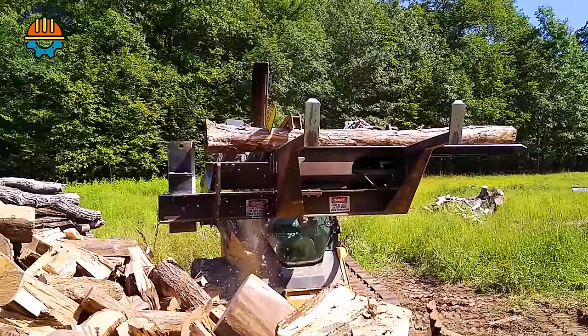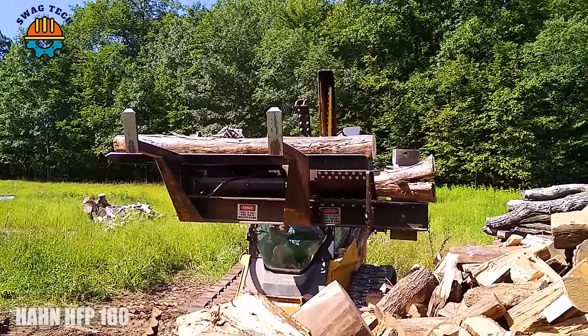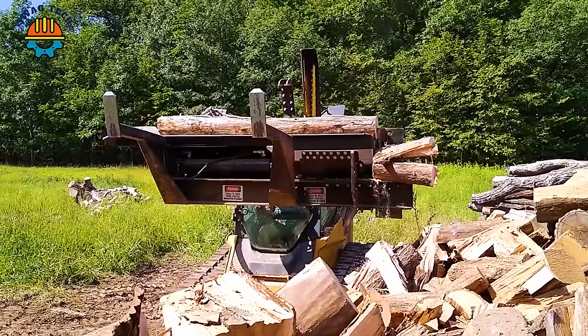Among the top 10 advanced machines, the HAN HFP160 firewood processing machine is capable of processing logs up to 12 inches in diameter, turning giant logs into valuable resources.